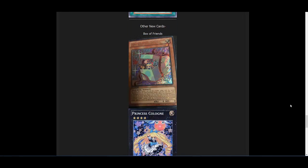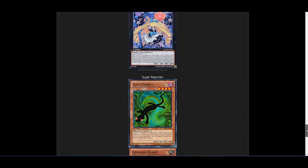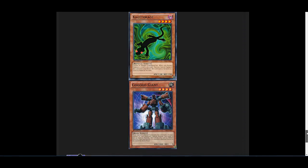Now for the new cards like Box of Friends and Princess Cologne — getting a lot of hype. A lot of people are using and trying them out. I already did a video on these so I don't want to backtrack, but they're going to be useful cards and I can't wait to try out Box of Friends with Ojamas. And for the super reprints — if you want to holo out your deck, cards like Kage Toge and the Go-Go-Go monsters like Go-Go-Go Giant are all getting super reprints.